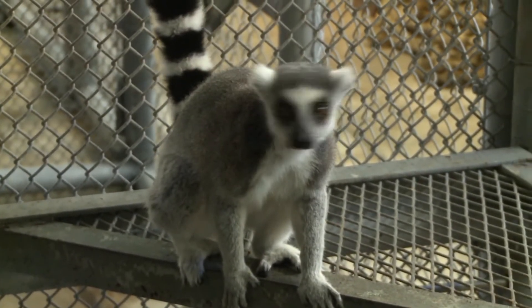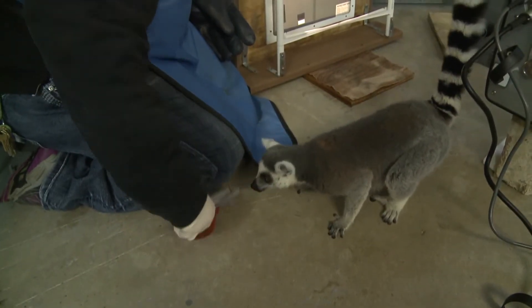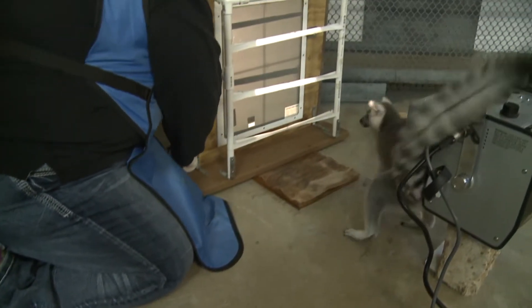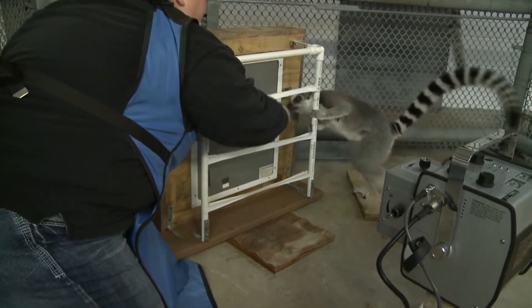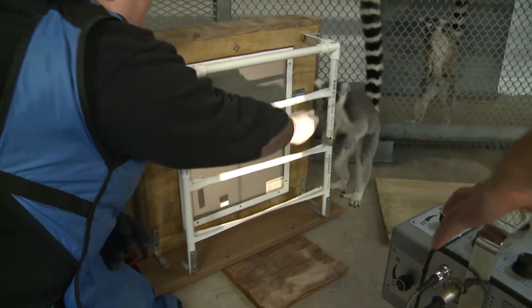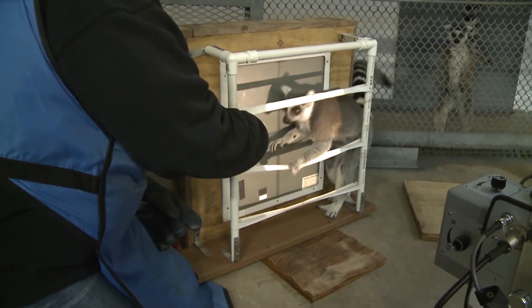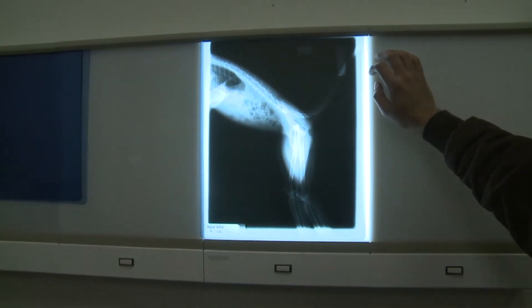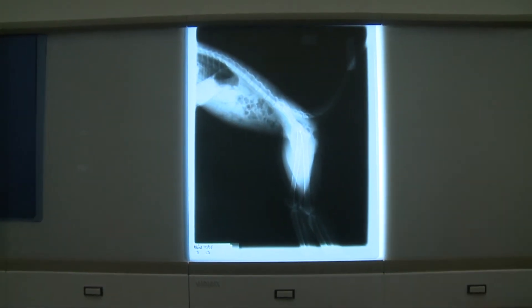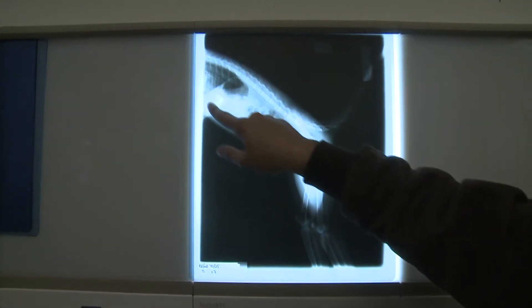We've been able to get some pretty good shots thus far. Once we were able to get it, we put that information out there, and as far as we know we're the first institution to do it through positive reinforcement training. You can see this is actually the first image that we got of Capri — that's the lateral shot.